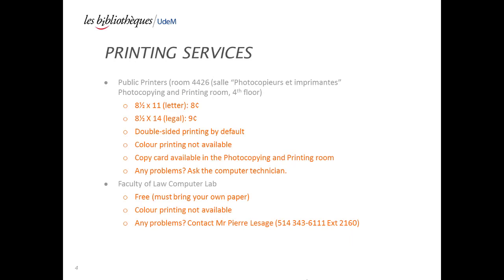Public printers are located on the fourth floor of the Law Library. Double-sided by default, if you wish to print on one side only, you must change the print options. Color printing is not available at the Law Library.